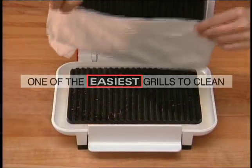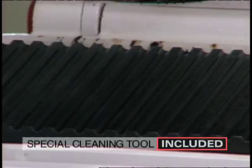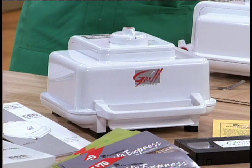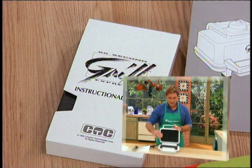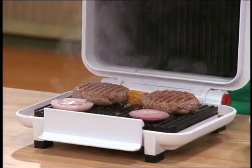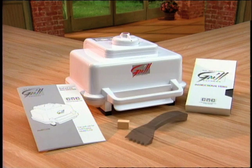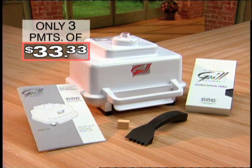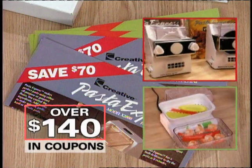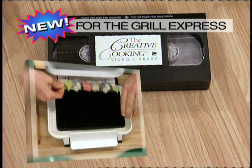The Grill Express is one of the easiest grills to clean. Just lay a couple of wet paper towels across the still-warm surface, close the unit, and the remnant heat will loosen what's left on the grill. Then use the special cleaning tool to remove the loosened particles, wipe out the flavor chamber, and you're done. Plus, it stores so conveniently. When you order, you'll receive the Grill Express, an instruction booklet, an instructional video featuring Joe Fowler, the thickness regulator so you can control the thickness of your cooked food, and the cleaning tool specially designed to fit the grooves and rises of both grill surfaces.